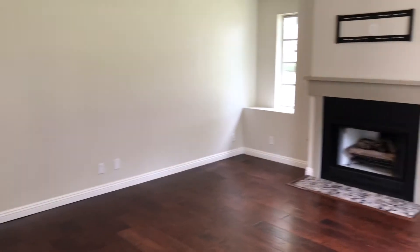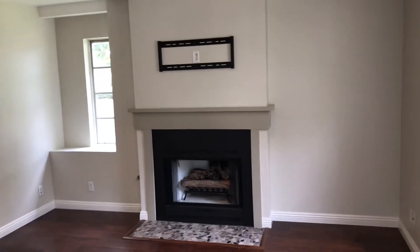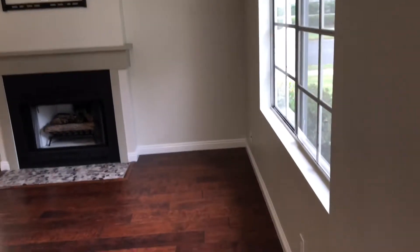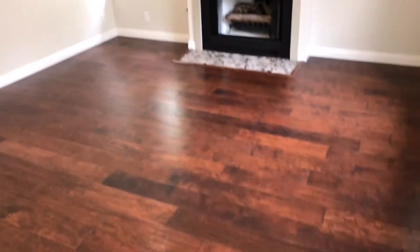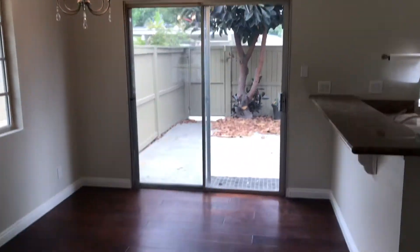Right when you walk in you have the living area — there is a TV mount right above the fireplace. You have nice beautiful wood flooring and neutral painted walls, and then off to the left you have the dining room and the kitchen.